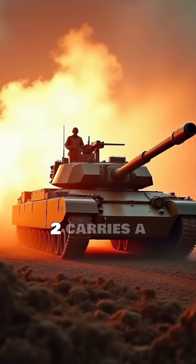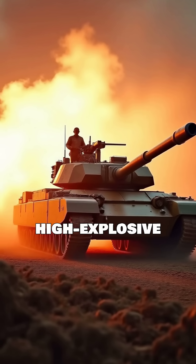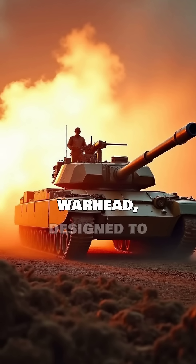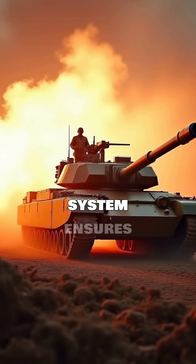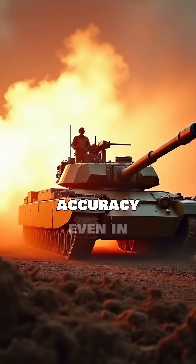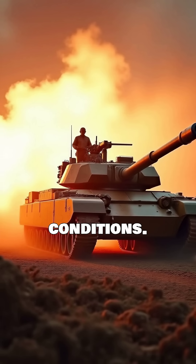The NAG Mark II carries a tandem high-explosive anti-tank warhead designed to defeat modern composite and reactive armor. Its guidance system ensures high accuracy even in challenging battlefield conditions.